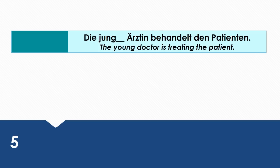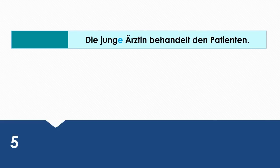The young doctor is treating the patient. Wie sagt man das auf Deutsch? Die junge Ärztin behandelt den Patienten. Ärztin is the subject of this sentence. That's why it takes the nominative case.